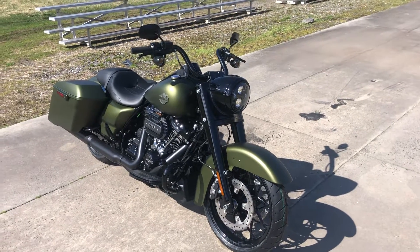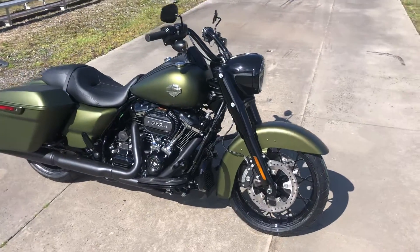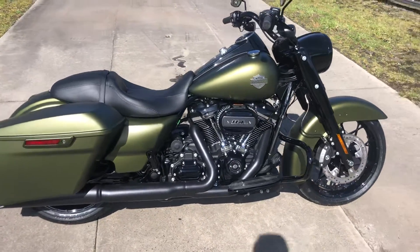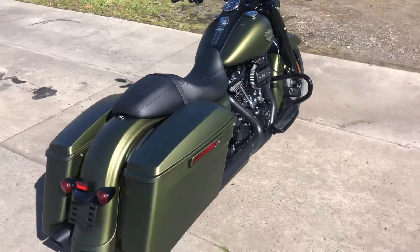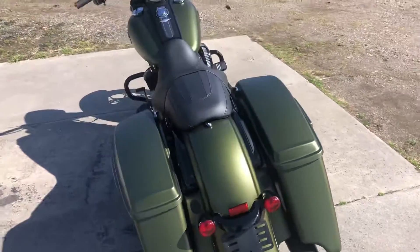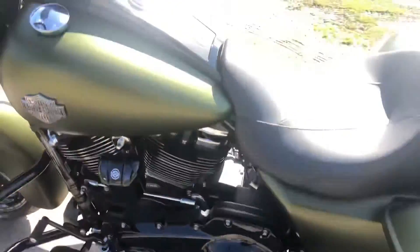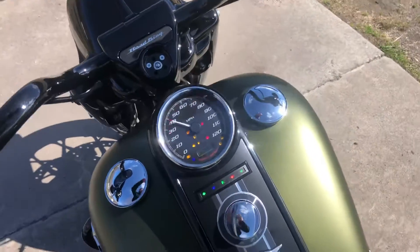Hey everybody, Jefferson here with the Harley-Davidson of Asheville. Just wanted to give you a quick walk around of this 2022 Road King Special in Mineral Green Denim with the black trim. You've got the 114 cubic inch motor, plenty of torque, plenty of power. Beautiful stretched bags giving it a nice long look in the back. You've got your chopped engine guard also in black, keeping it nice and consistent. Well, let's hear how she sounds.